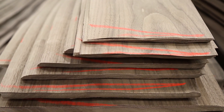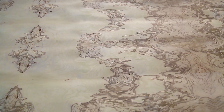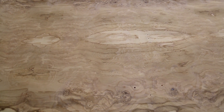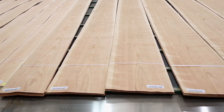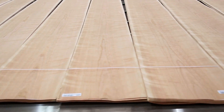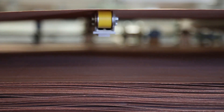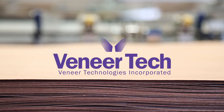Everyone at Veneer Tech hopes you have enjoyed this overview of the manufacturing process. Veneer Technologies is a customer-driven, high-technology wood product supplier with a focus on superior production, productivity, and especially customer service. Veneer Tech is committed to on-time delivery of top quality materials, as well as to the stewardship of the resource, promotion of the industry, and recognition of the designers and craftsmen who create function and art with wood veneer. The entire company thanks you and appreciates your interest.